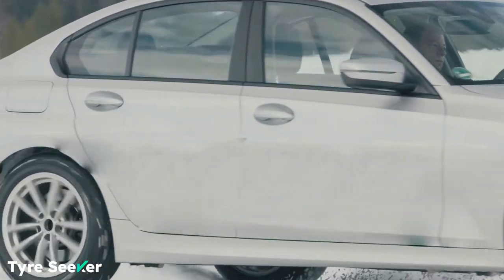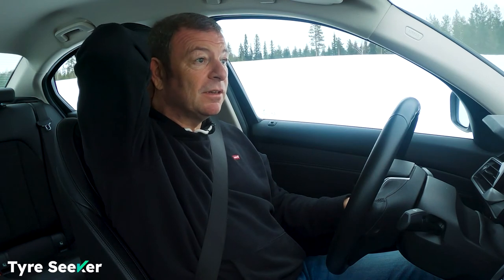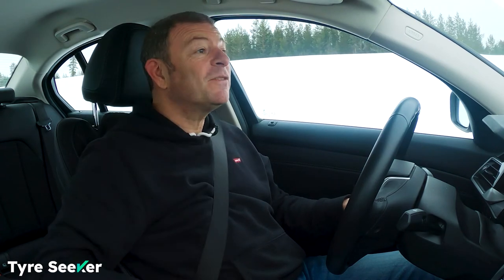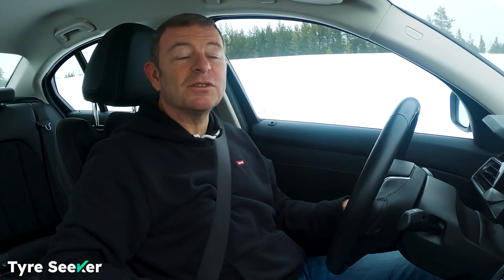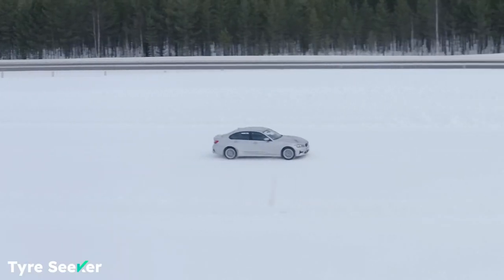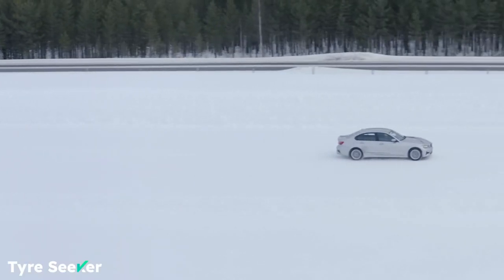My goodness me. If you ever thought you were being a bit of a hero turning the ESP off in the snow, don't even think about it — it's definitely not something to do on a motorway. Wow. I very, very nearly pranged this car then. And then I would have needed to do a little bit more than visit e-tyres to get a brand new set of excellently priced tyres — I would have needed an entire new car.